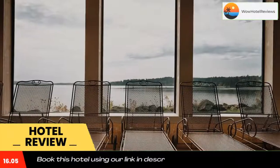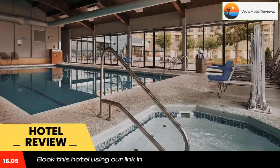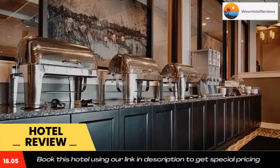The Olympic National Park is a 1 hour and 30 minute drive from this Silverdale hotel. Rooms feature city or water views and free WiFi. A flat screen cable TV is available in all rooms at Best Western Plus Silverdale Beach Hotel.